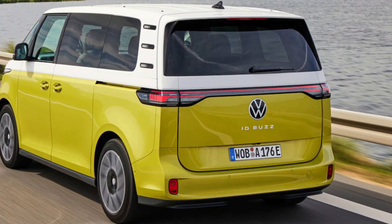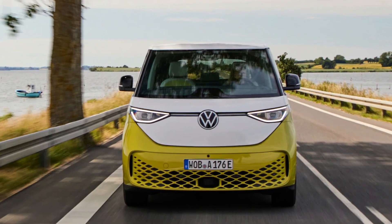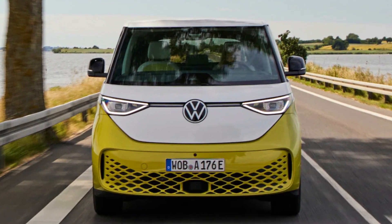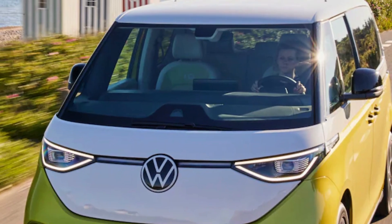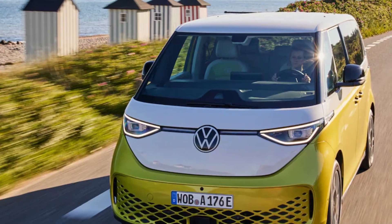The panel can charge the ID Buzz while parked or driving, and is capable of generating enough power to provide an additional estimated 1,864 miles of range over the course of a year averaged out — that's just over 150 miles of range a month. Which isn't massive, but it's something.